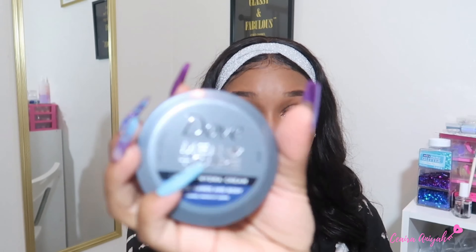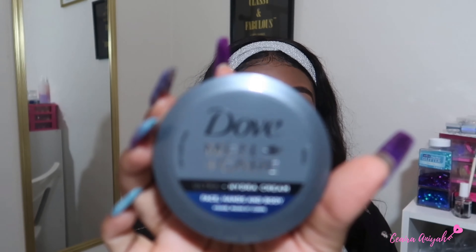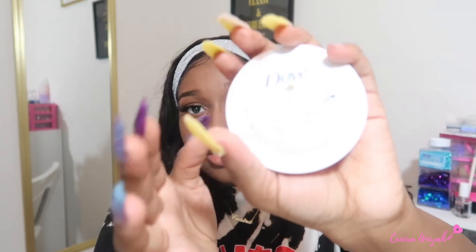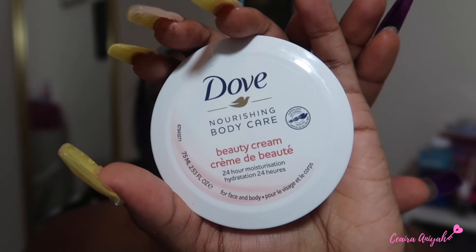Next I got two Dove Beauty Creams. First is the Hydro Cream for men — I typically don't see this at Dollar Tree, that's why I say Dollar Tree has hidden gems. You can really find good brands and good products there, you just have to go frequently and really look through each aisle. They have Dove, Caress, a lot of good brands. I also got the women's version — it's the pink one, just a beauty cream, quick to throw in your purse. They smell so good, and I grabbed the men's one for my partner.